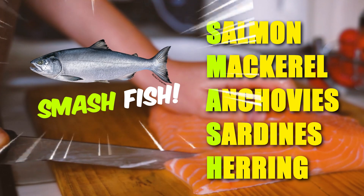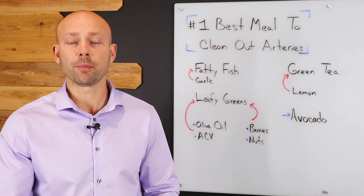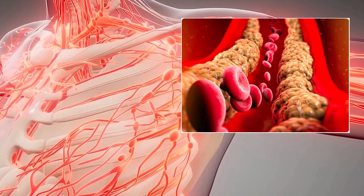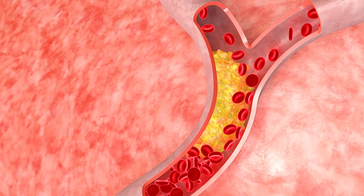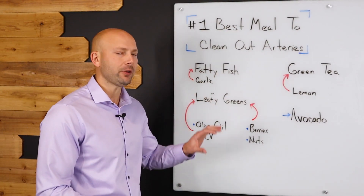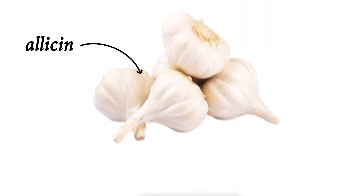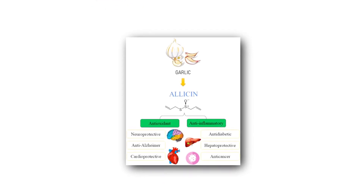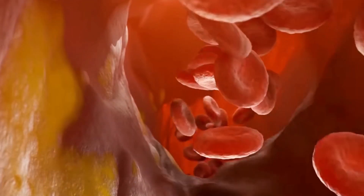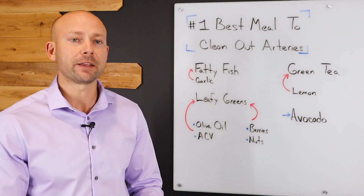If you ever forget those, just think SMASH fish. These omega-3 rich fish are going to do a couple really good things for your arterial system in the way of reducing plaque. First of all, it's going to help reduce inflammation, lower your triglycerides and cholesterol, and also even prevent plaque formation. If you want to take this a step further, you can put garlic on your fish. Garlic has something called allicin in it, and this allicin has been shown to improve your cardiovascular system by decreasing blood pressure, cholesterol, and arterial plaque. So we're going to start our meal with good, healthy fatty fish with some garlic.